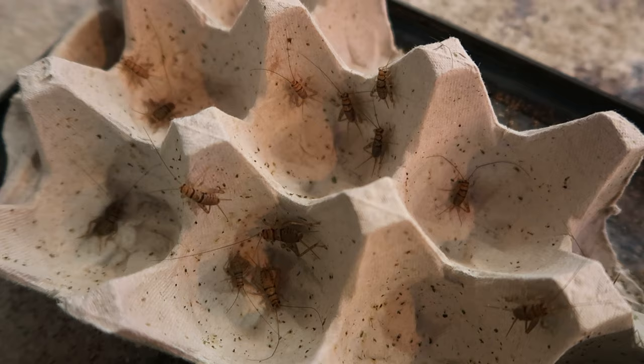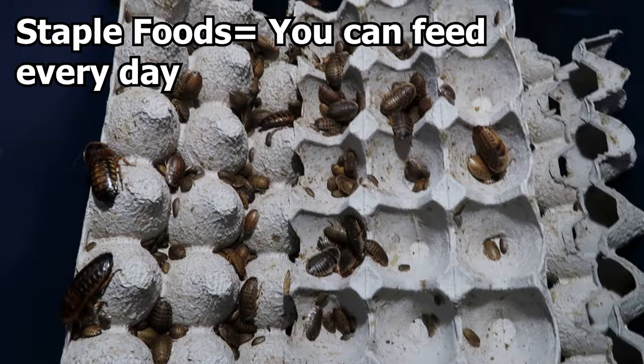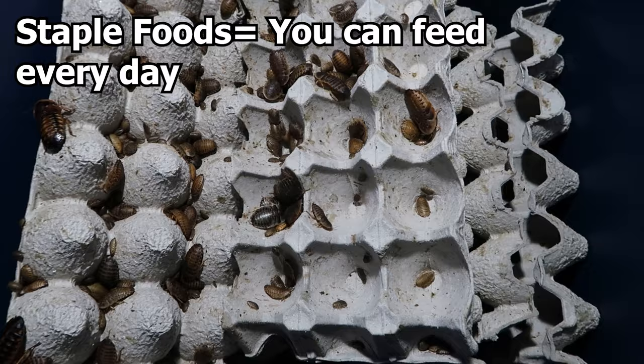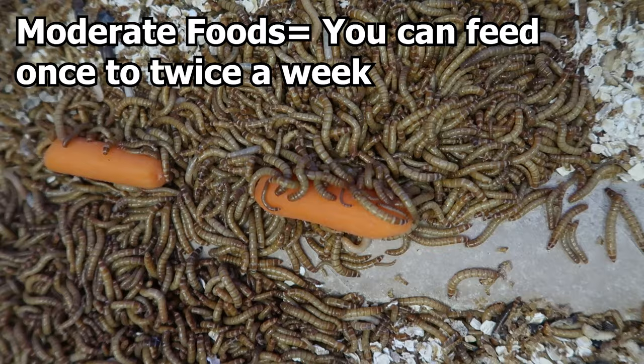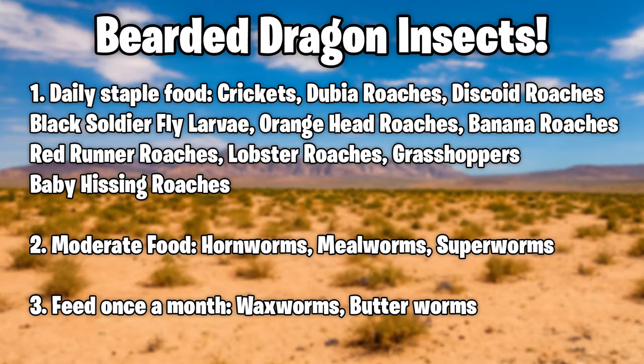We're going to talk about insects you can feed every single day — these are called staple insects and they won't cause a lot of harm in terms of fat. After that, we'll cover moderate insects you want to feed once to twice a week because they're more fattening — like a treat, a cake or donut for us. Staple insects include crickets, doobie roaches, discoid roaches, black soldier fly larvae (also called calciworms or calci grubs), orange head roaches, banana roaches, red runner roaches, lobster roaches, grasshoppers, and much more depending on where you live.